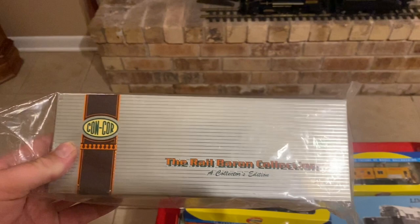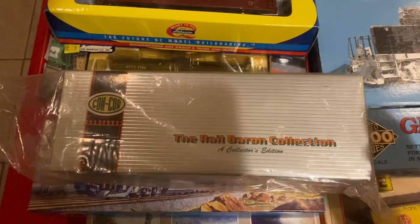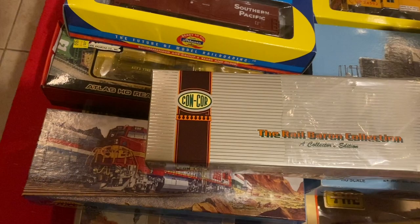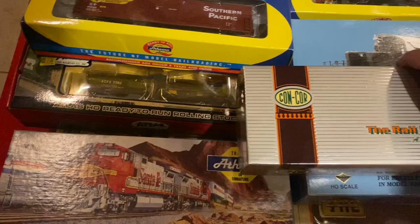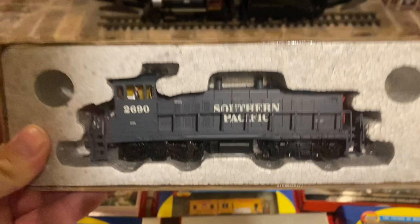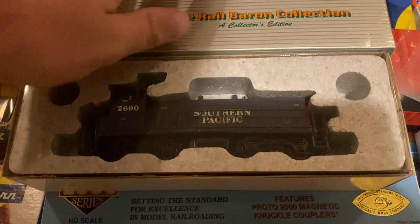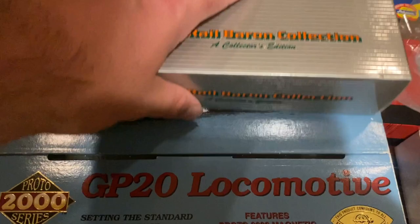Another Southern Pacific baggage car. This looks pretty interesting — it's a Concord Rail Baron Collection, Collector's Edition — seems a little redundant, but it's still in the plastic bag. Inside we have a nice Southern Pacific switching locomotive with a little engineer figure in there. That's cool. I wonder if that's ever been run — I have my doubts.